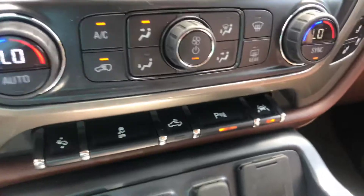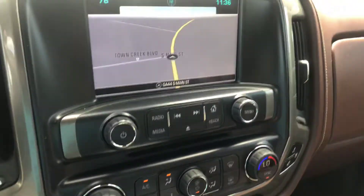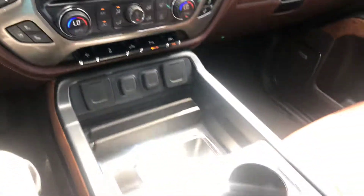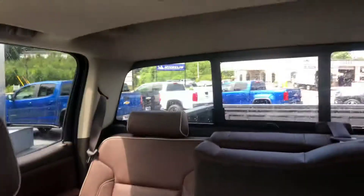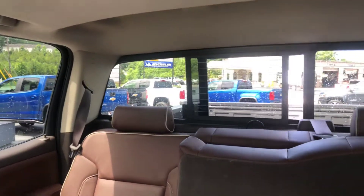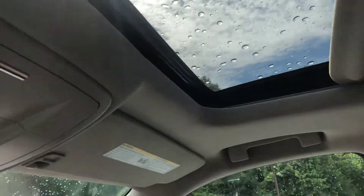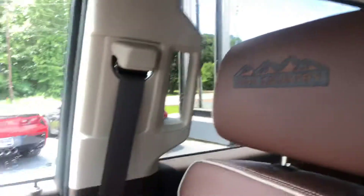Now this does have the park assist. You also get the lane keep assist with lane departure warning — one of my personal favorite safety features in our new vehicles. You also get the wireless charging dock here, the back sliding glass window, a nice sunroof, and the High Country branding on the headrest.